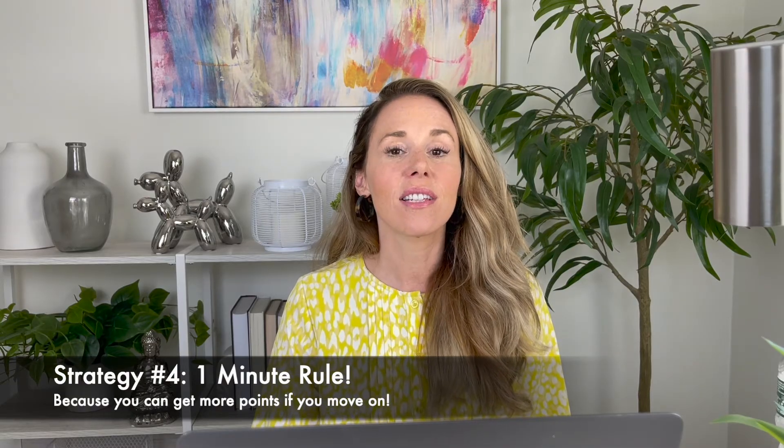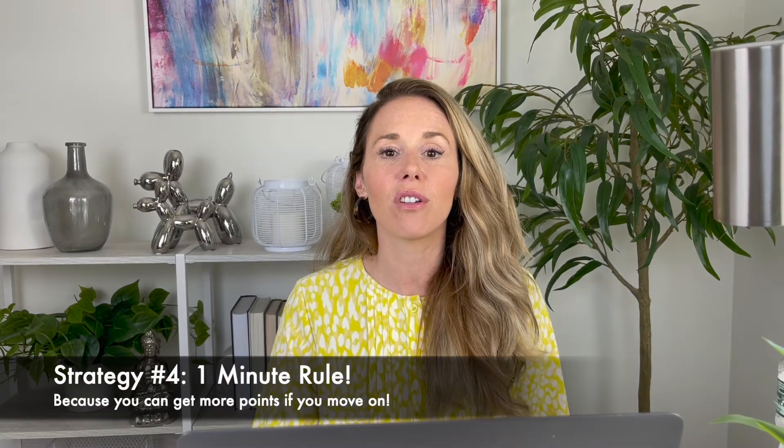Next, we have the one-minute rule. This is a timed test, so you have to really manage your time wisely. It's not smart to stick on a question for too long, because there are other questions further down in the section that might be easy for you to answer. You want to give yourself a chance to pick up as many points as you possibly can.